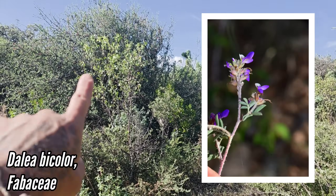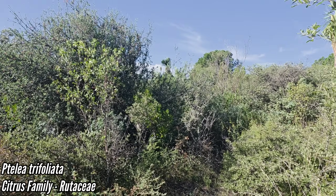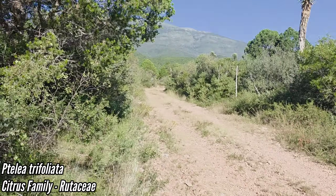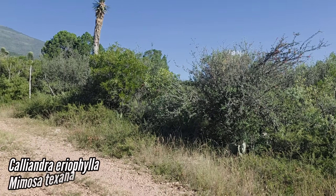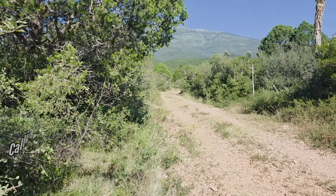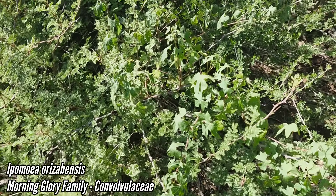A lot of good stuff here: Ptelea trifoliata, Rutaceae — smells really good. A lot of good stuff going on: Caliandras, we got Mimosa texana. Let's keep going, see what else we got.